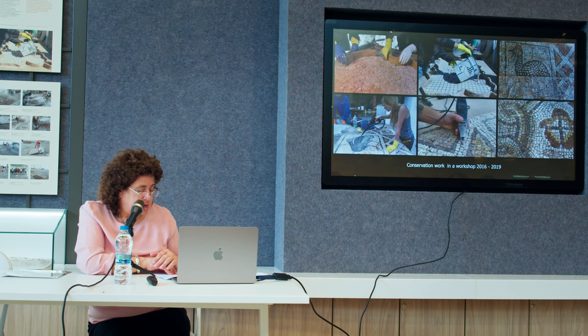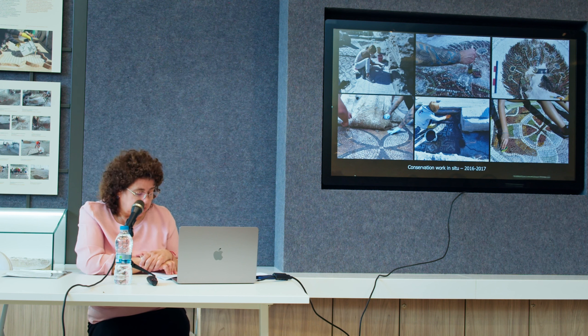From 2016 to 2019, the lifted mosaics were restored in a workshop, transferred onto new supports, and are now displayed on the second floor of the visitor center. Restoration work on site was focused on unearthing, rescue stabilization, consolidation and cleaning of over 2,000 square meters of mosaics, consolidation of wall paintings, and other fragments.